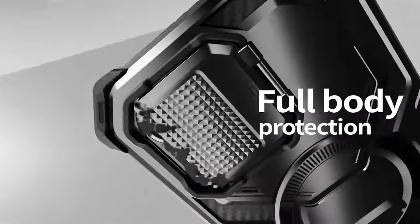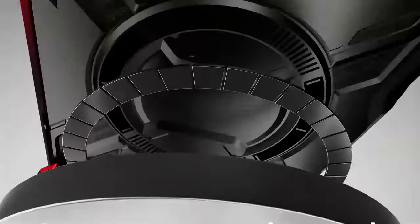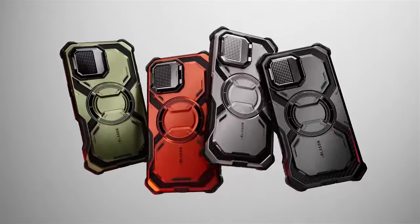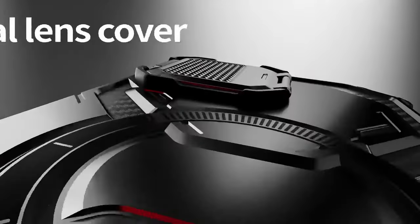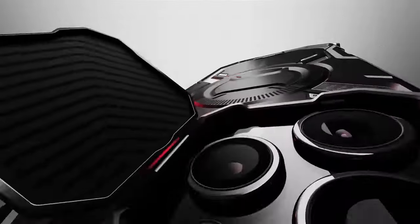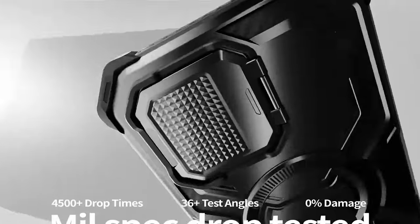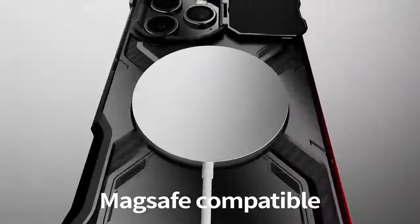The Armorbox also boasts a powerful N52 magnet with a magnetic force of up to 2,500 G, allowing seamless compatibility with MagSafe accessories including magnetic car mounts, wireless chargers, card holders, and desktop charging stands. In terms of protection, it withstands drops from 20 feet and offers 360-degree full-body protection, reinforced by four-corner airbag technology for shock absorption. Raised bezels and a camera lens cover provide extra defense against accidental scratches.